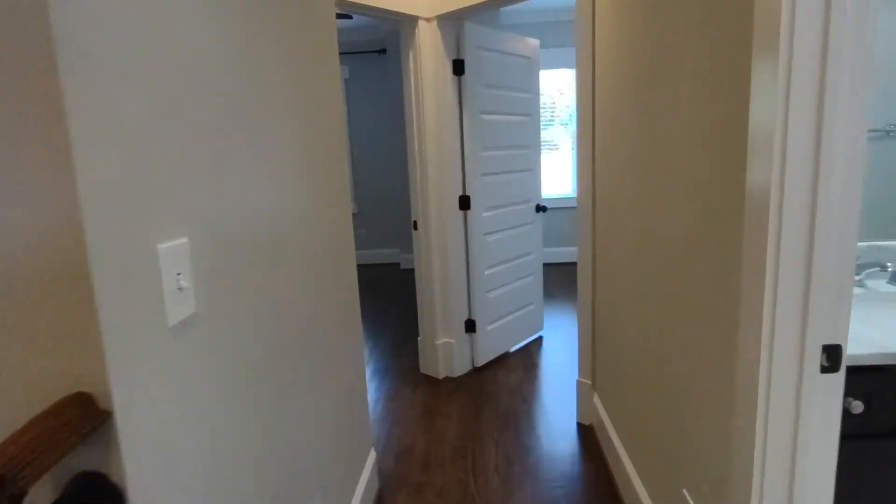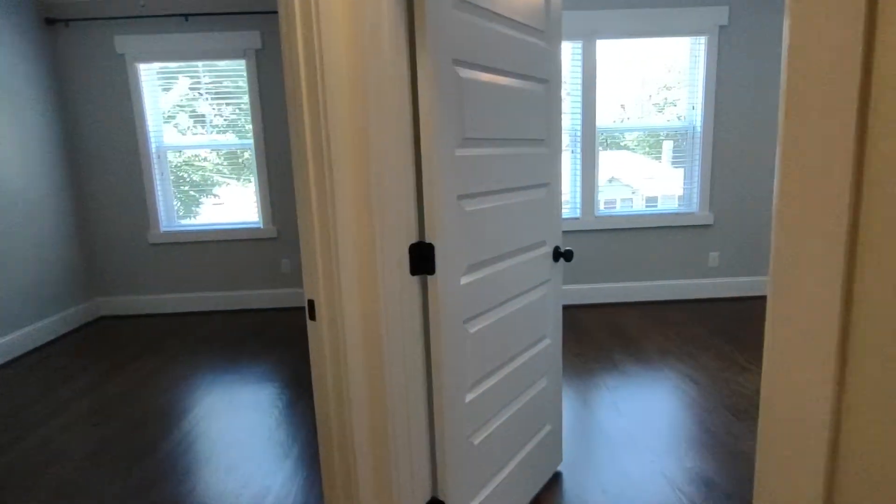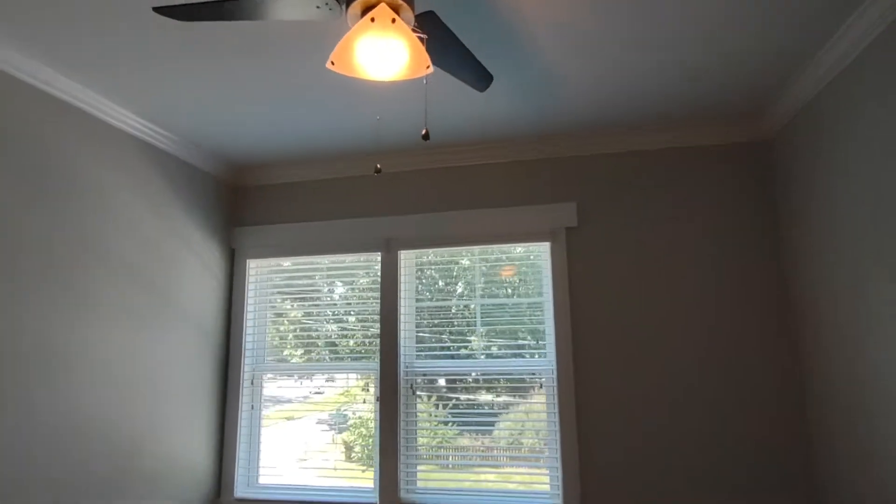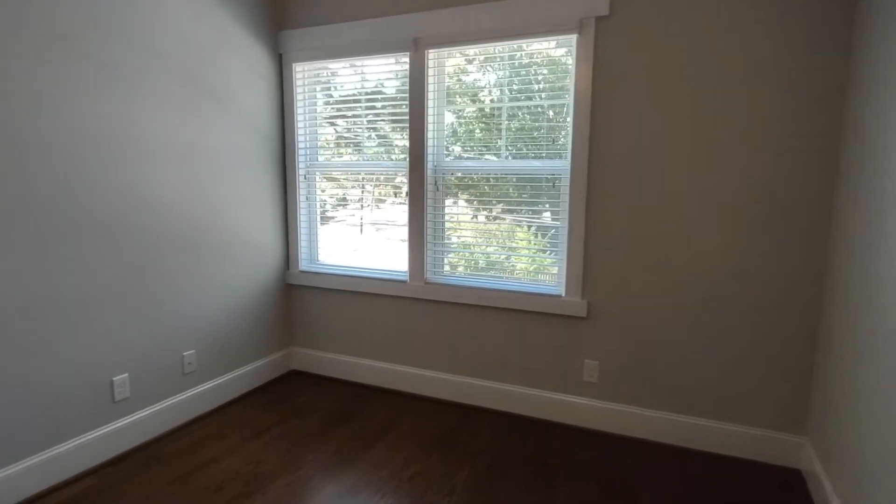Exiting this room, straight ahead through this hallway are our other two bedrooms. Bedroom number two is complete with large closets, beautiful ceiling fan, and two front-facing windows.